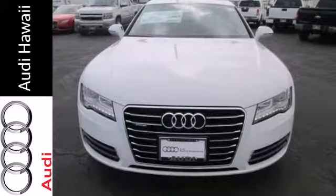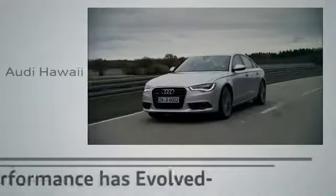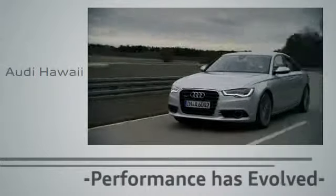This A7 stands out in a crowded field. Come in today. Performance has evolved. Experience the performance of an Audi today at Audi Hawaii.